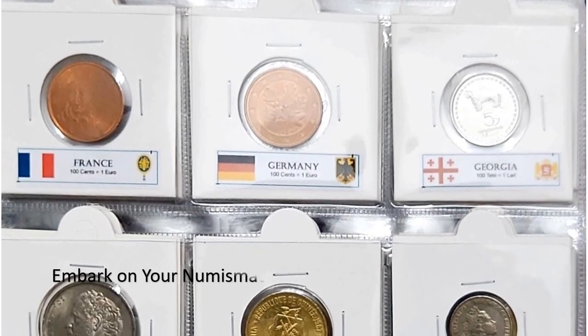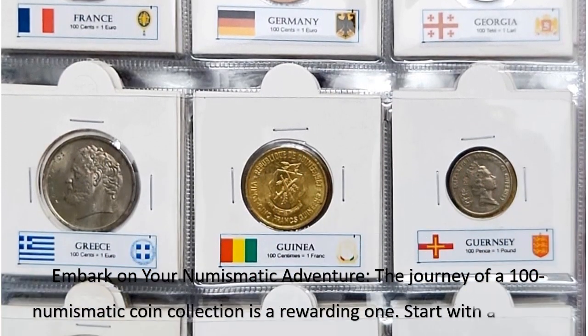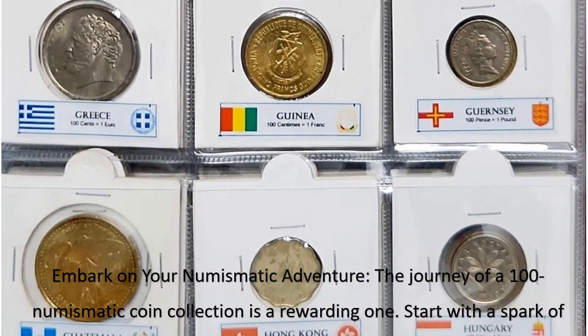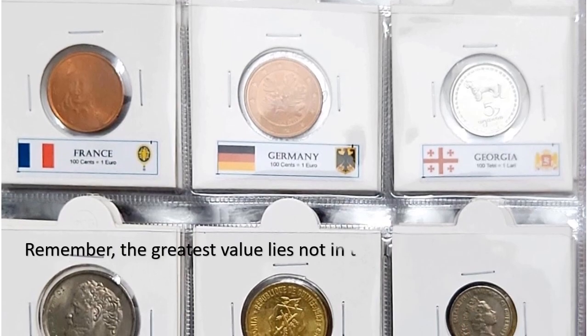The journey of a 100 Numismatic Coin Collection is a rewarding one. Start with a spark of curiosity, let your passion guide you, and enjoy the thrill of the hunt.